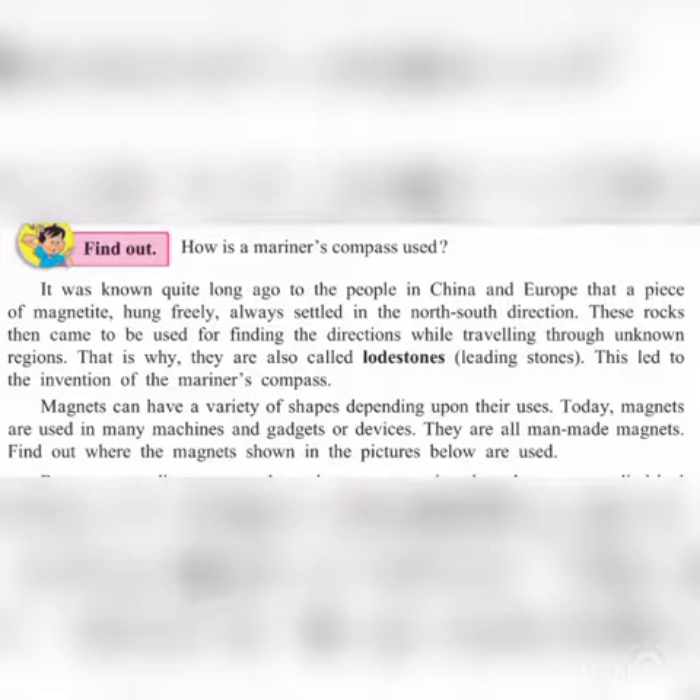The marine compass — how it works. It was known quite long ago to the people in China and Europe that a piece of a magnet hung freely always settled in the north and south direction.